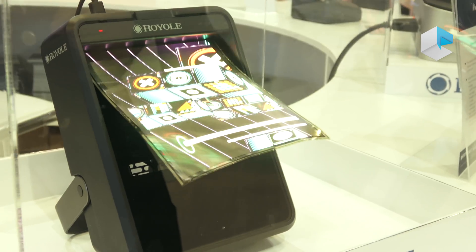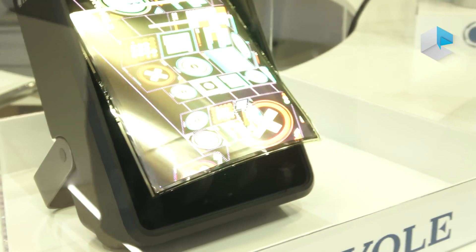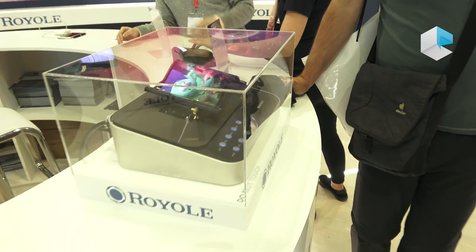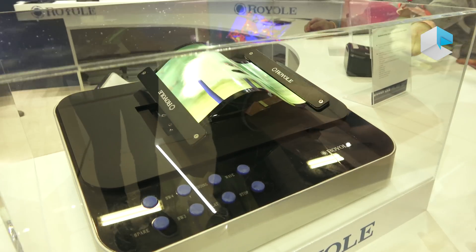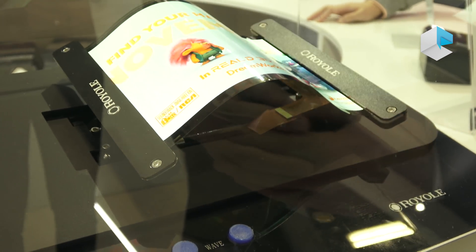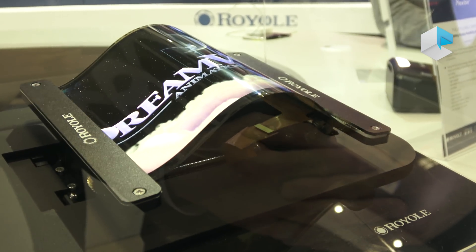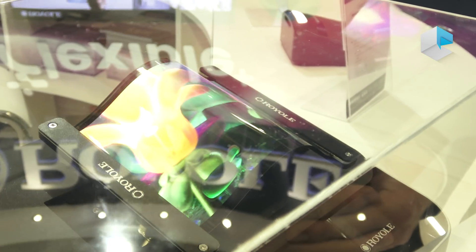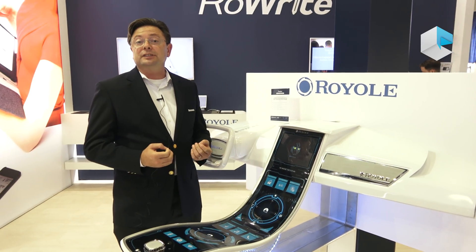These displays are light and thin. This demonstration shows how even a fan can make the display flutter about. What is special about Royal flexible displays is that they are actively flexed — it's not that you can just mold them to a shape once and affix them in place. You can actually build a consumer product that has a display being flexed dynamically by the consumer.